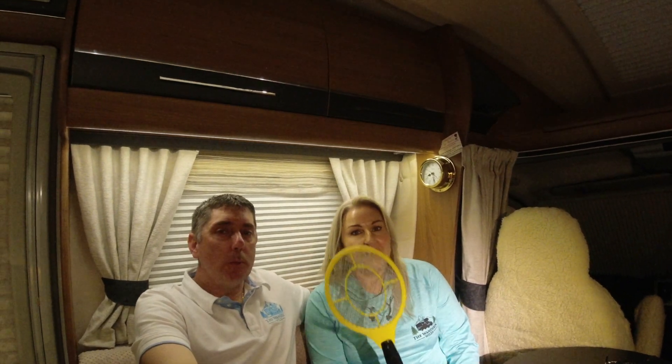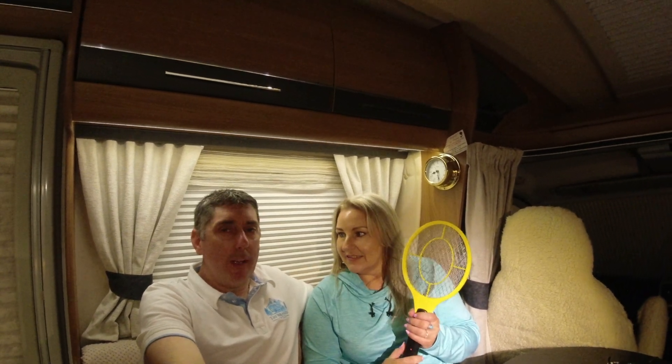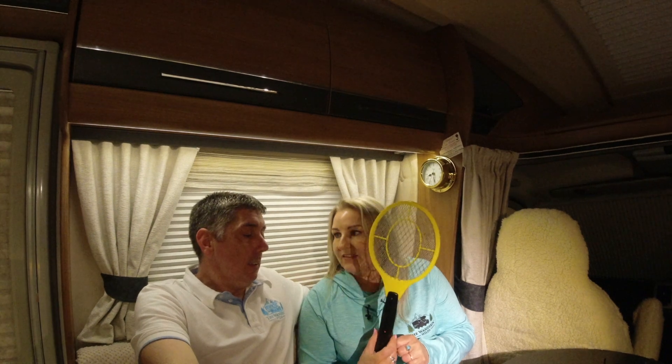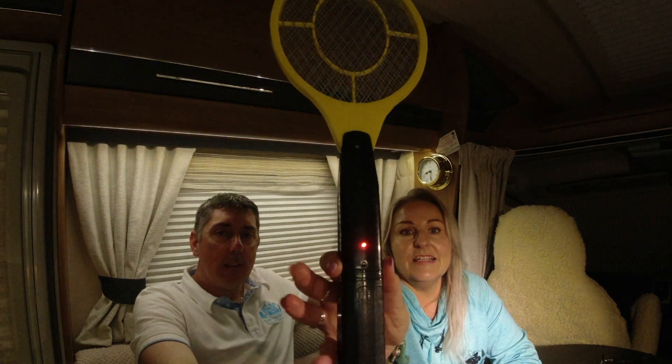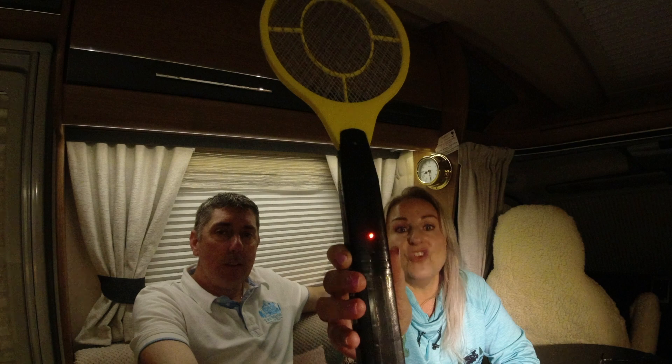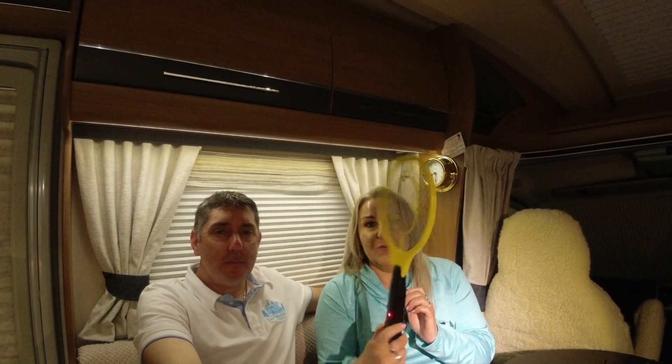Item number one — drum roll please — our top summer essential. It's not a tennis bat, it's a nat bat! This is a definite essential for your van. There's a little button on it — you press it, get a little red light, and that red light means electrocution time.